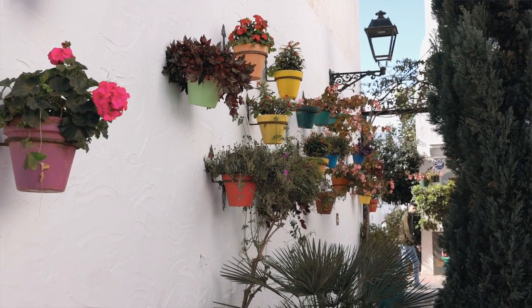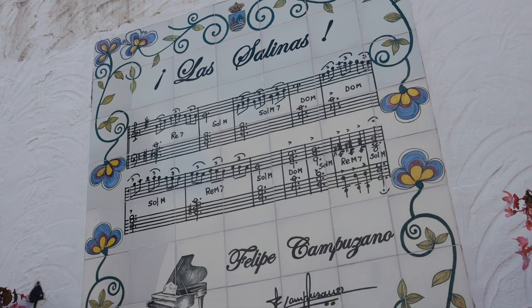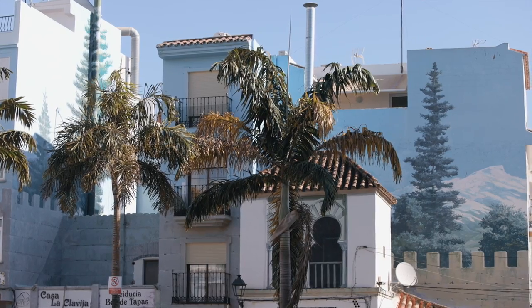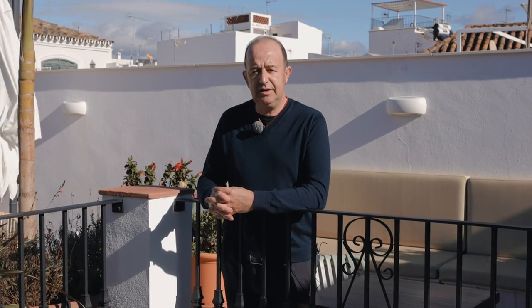And then dotted throughout the old town, you've also got a series of murals with poetry from famous Spanish and international poets. You've also got murals of local artists. So that was all part of the rejuvenation of the old town, and it's continuing still.